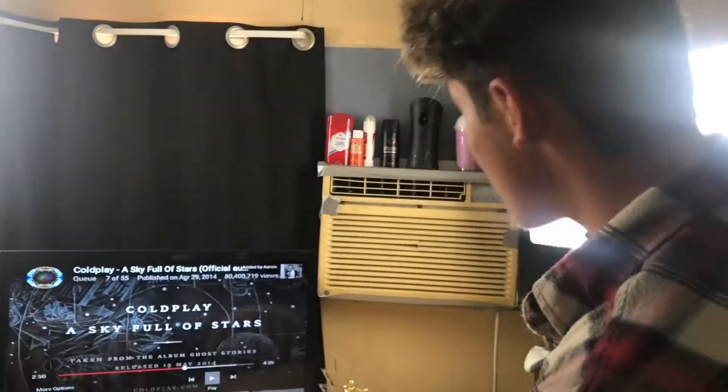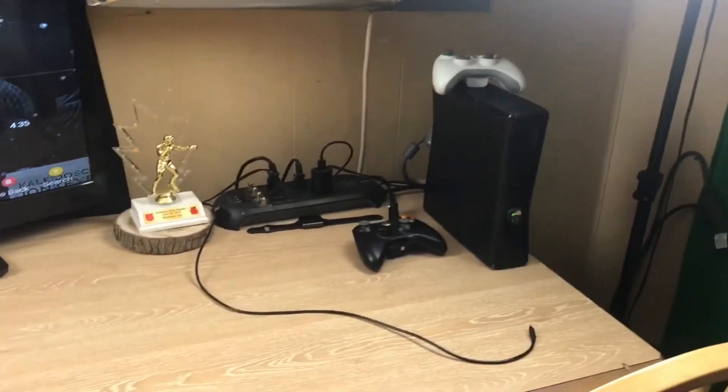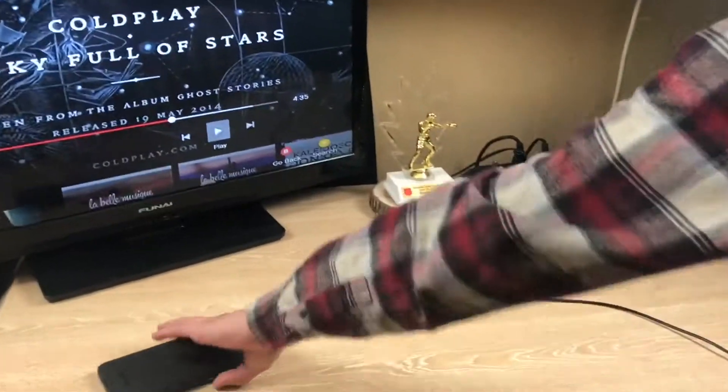Let's get straight into the video. So over here we have our desk, our Xbox connected to our TV, just a little stuff right here, and then we got our lighting set up right here.